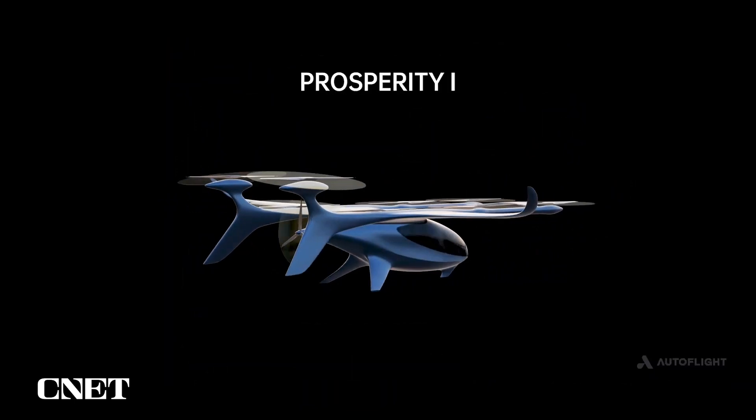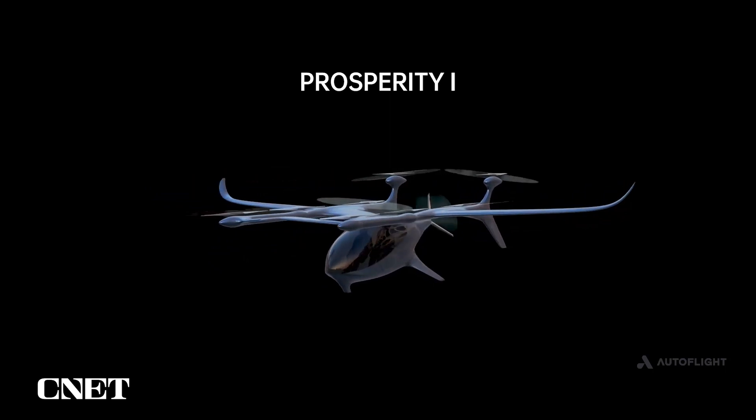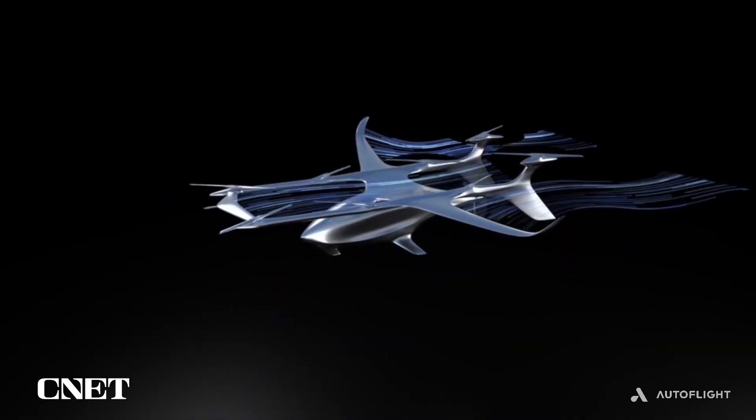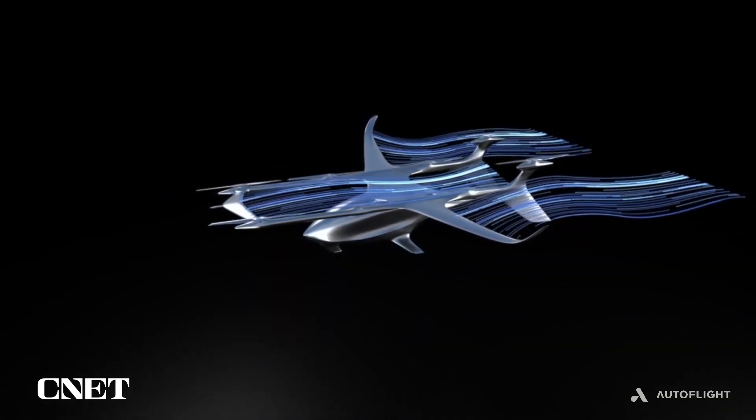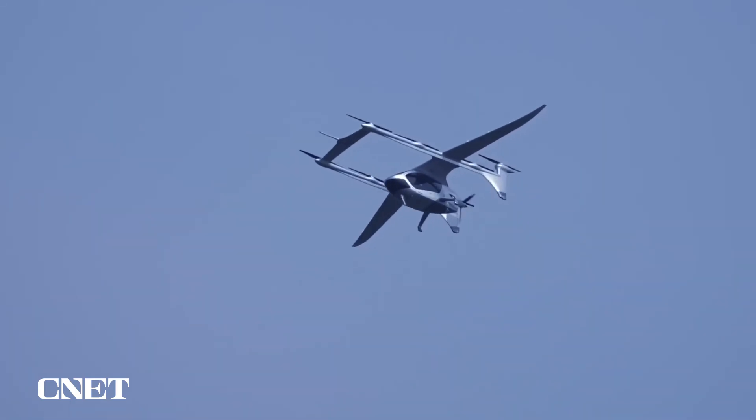Prosperity One holds four people, including a pilot. Henning told me they expect the range on the final design to be somewhere between 100 and 200 kilometers, and they expect a cruising speed of around 111 miles per hour — which matches what we saw on screen earlier.